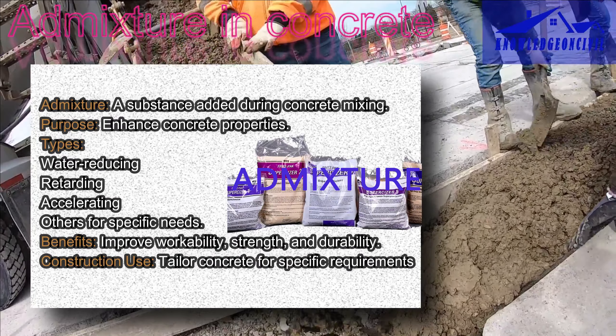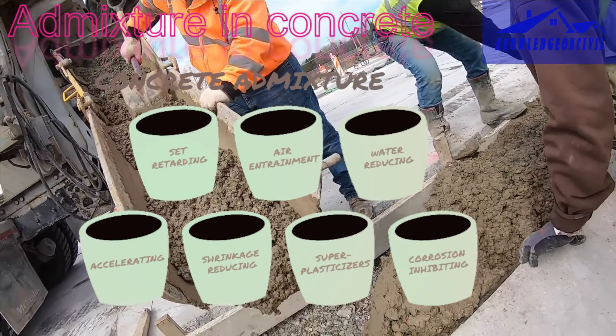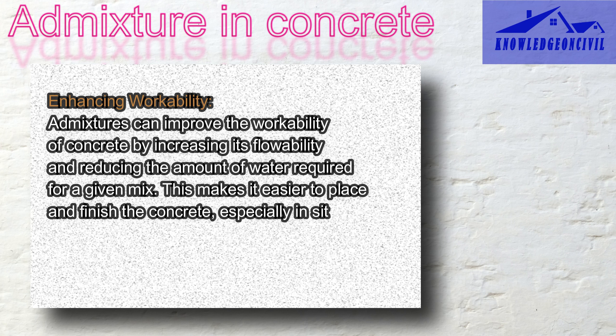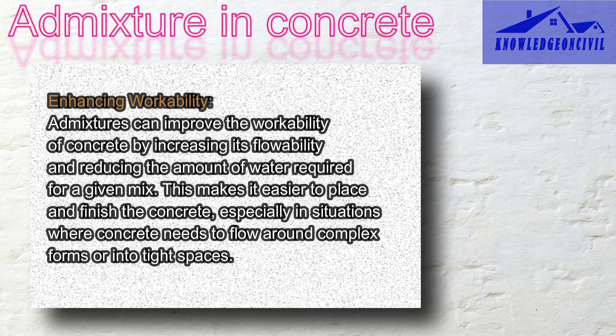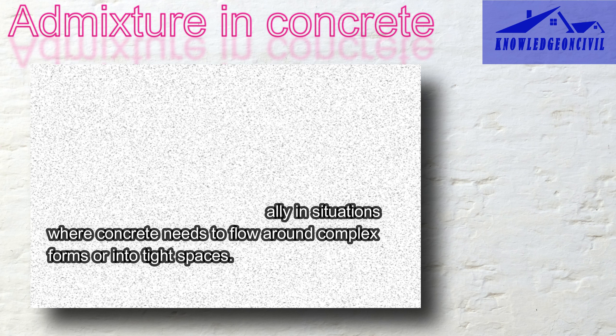Imagine that making concrete is like baking a cake. Admixtures are like special ingredients you can add to the cake batter to make it better or suit different occasions. They are like magical liquids that make your concrete mix smoother and easier to handle, helping it flow better and stick to the right places when you are building something like a foundation or a sidewalk.